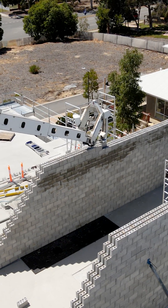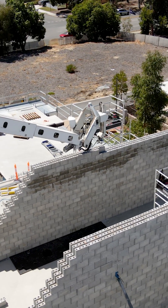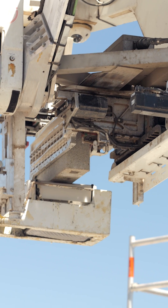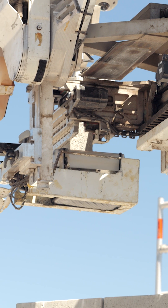FBR software allows the redeployment of the Hadrian X to any building site as many times as needed, and that allowed Hadrian to alternate between the stages of the development after each concrete slab was laid.